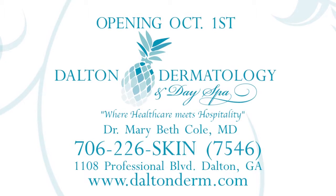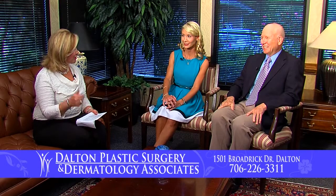It seems like a long time but it'll be here very soon, and all of the appointments I have with patients after October 1st will be at the new location. The new practice is going to be called Dalton Dermatology and Day Spa, and it will be located at 1108 Professional Boulevard — between AOSM and Dalton Family Practice, very close to the current office. Once you know where Dalton Plastic Surgery is, it's just two doors down.